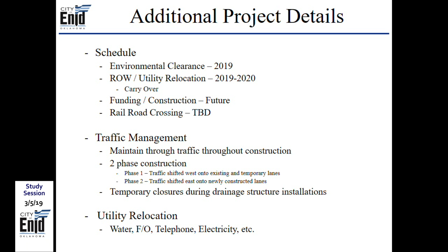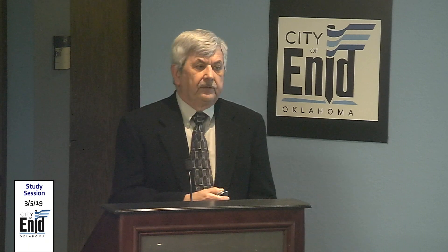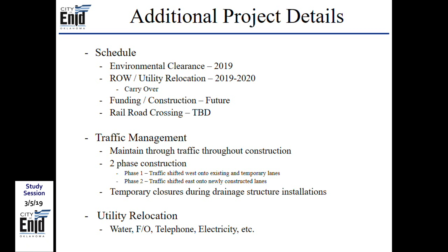The railroad crossing schedule will be determined by the Department of Transportation. Traffic management includes two phases: first, moving traffic to the west while constructing east side lanes; second, moving traffic to the east while constructing west lanes. Temporary closures of a week or so may be needed for drainage structures. Utilities to be relocated include a water line, fiber optics, telephone, and electric — coordination pending environmental clearance.